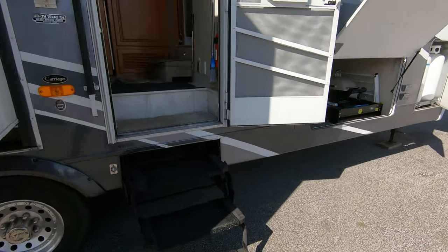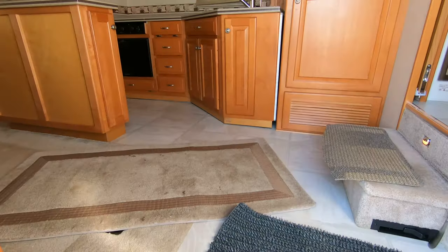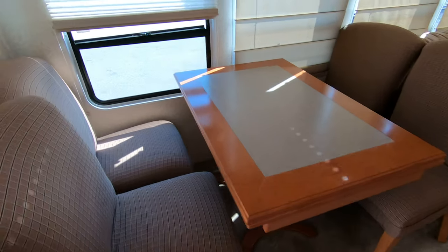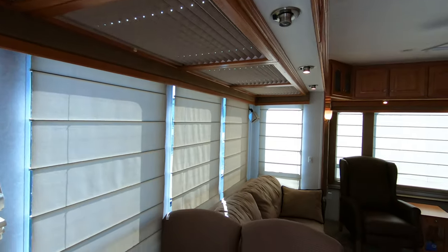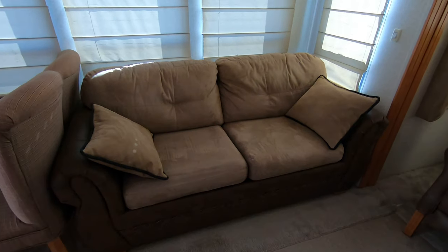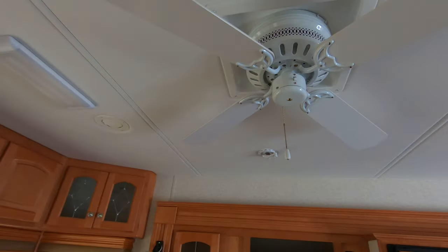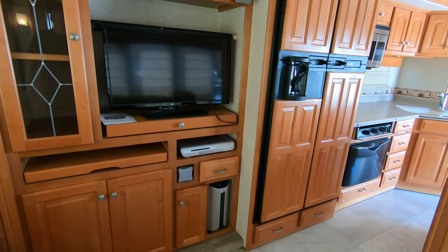I'll head up the steps — and again this is a CW 374 Carriage. Got the table and chairs, nice Arizona room, windows all the way across the top of that slide. Great-looking couch, very comfortable chairs in the back, beautiful woodwork, got the fan, TV — all your entertainment needs right over there.